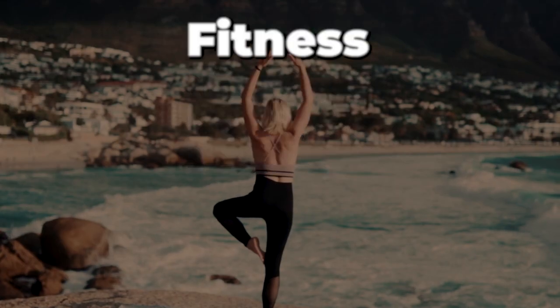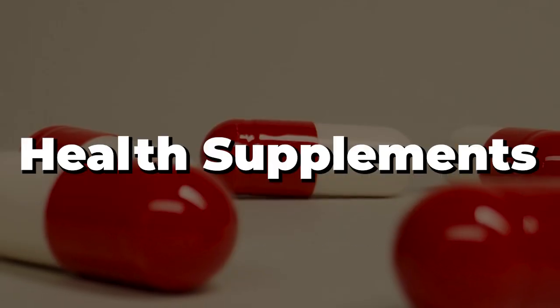Our next bill is fitness, and that's $82 a month roughly. This consists of an LA Fitness membership and also my wife's Peloton membership. I'm also considering going to a boxing gym and adding personal training onto the mix, which would be an additional cost. But as of now, we spend $82 a month. Our next line item is health supplements at about $150 a month, covering protein, creatine, and other supplementation.